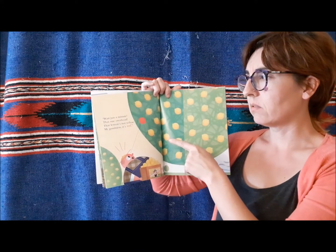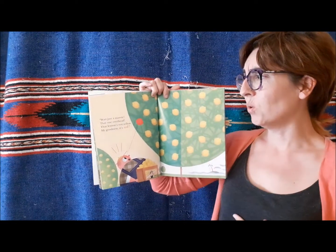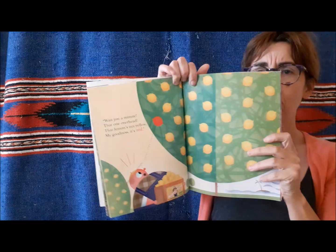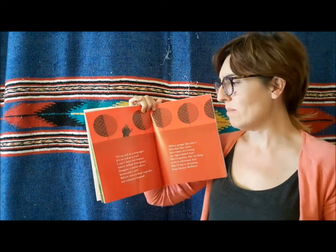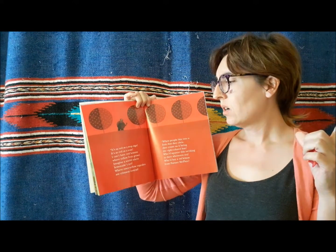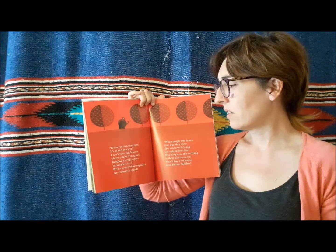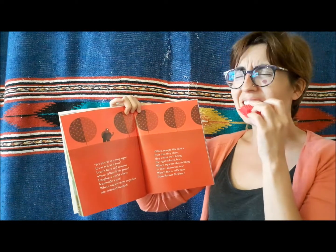Wait just a minute — that one overhead. That lemon's not yellow. My goodness, it's red! It's as red as a stop sign, it's as red as a rose. I can't have red lemons where yellow fruit grows. Imagine a world where lemonade is red, where once yellow cupcakes are crimson instead.